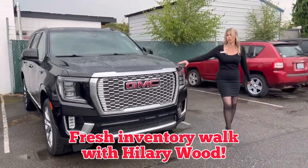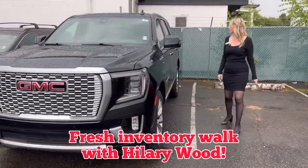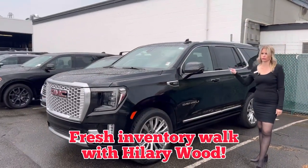And then we have a 2022 pre-owned GMC Yukon also for sale, and it's priced really, really well.